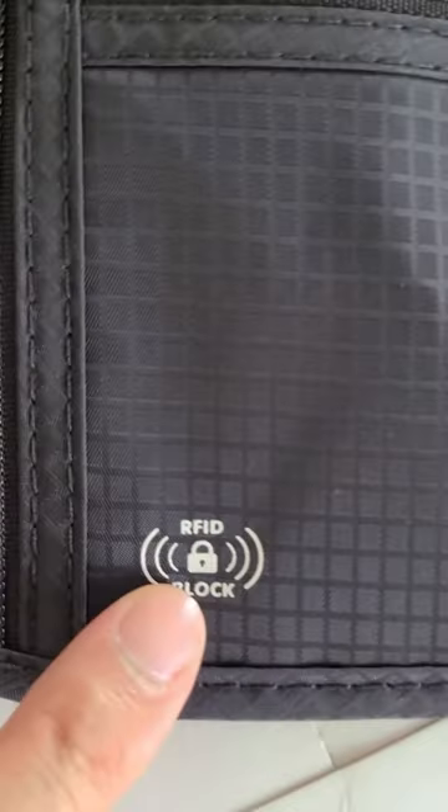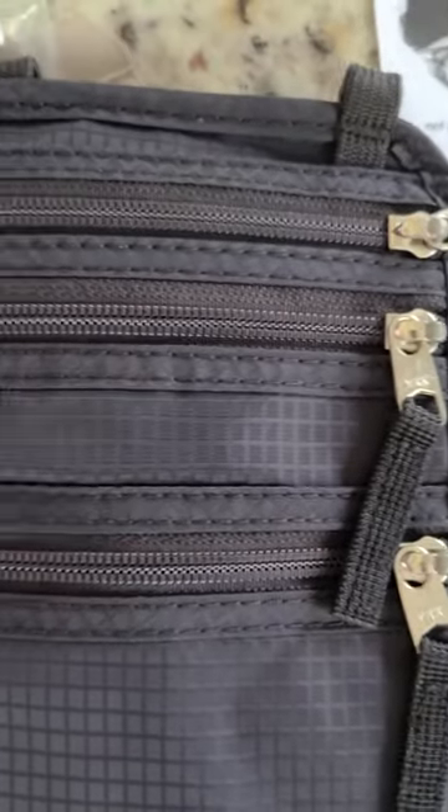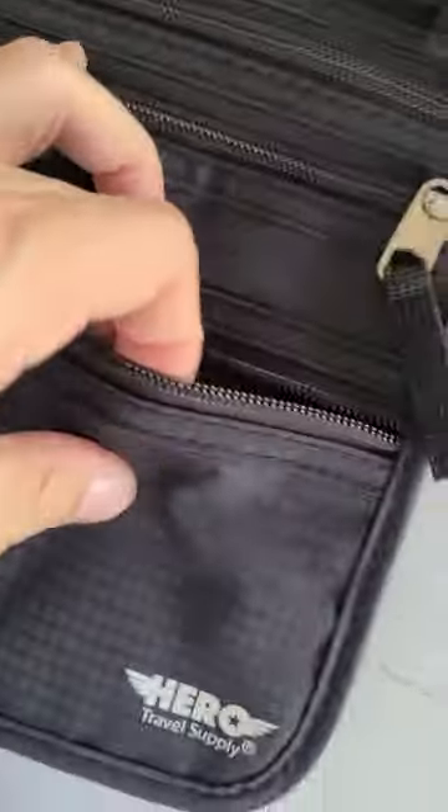It features an RFID layer that shields credit cards, bank cards, passports, and any other personal information from potential e-theft. It's made from premium ripstop nylon fabric and heavy-duty YKK zippers, which makes the wallet strong and durable.